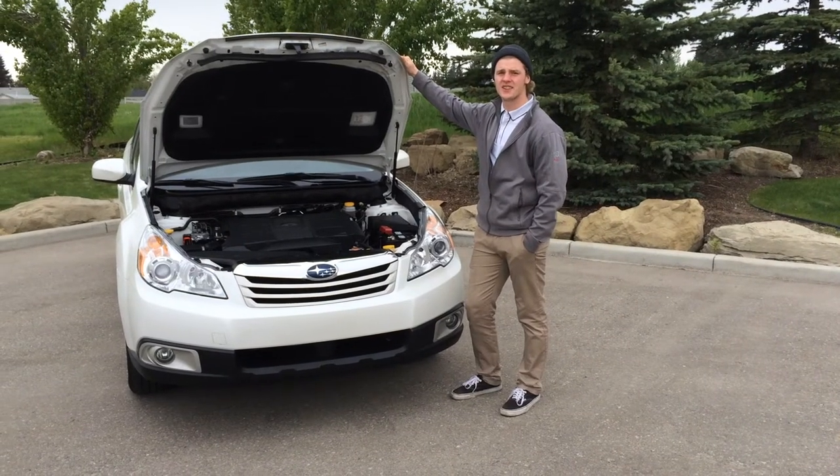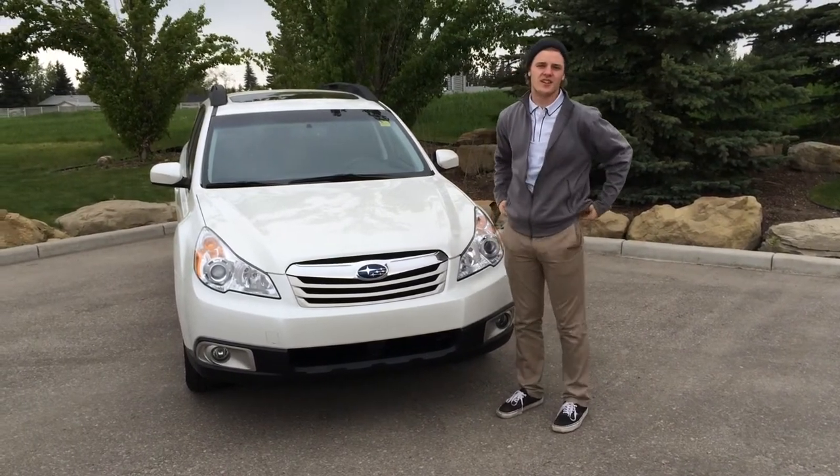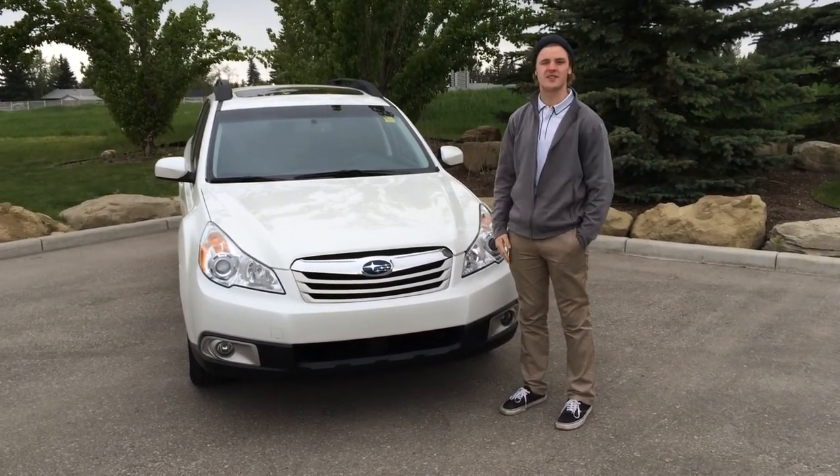This large engine size gives the Subaru a whole lot of power. If you'd like to view this unit or any others, head on down to Glenmore Audi to talk with one of our sales representatives.